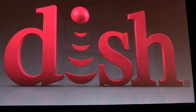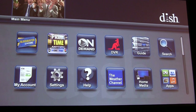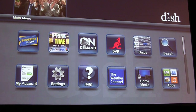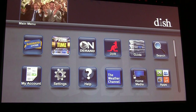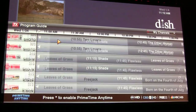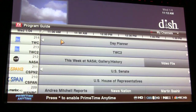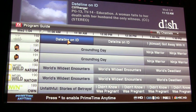Now let's look at the customer experience. The Hopper was built around a fast, simple, and intuitive user interface. You'll see a full high definition user interface with stunning graphics and tile-based navigation that makes it really easy to find your favorite movies and TV shows. The guide comes with full channel logos and super fast scrolling, enabled by the 750 MHz processor, and the entire user interface is fast and responsive.